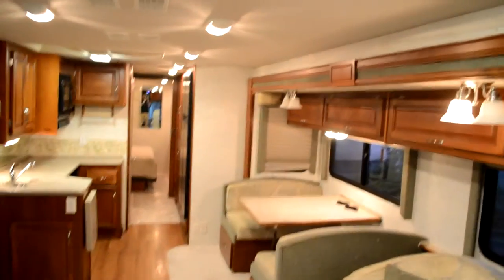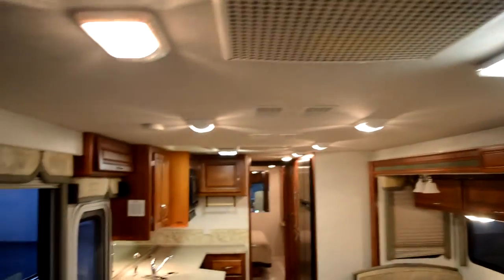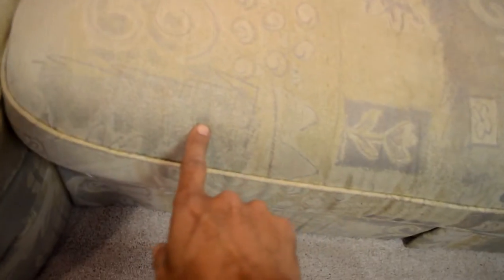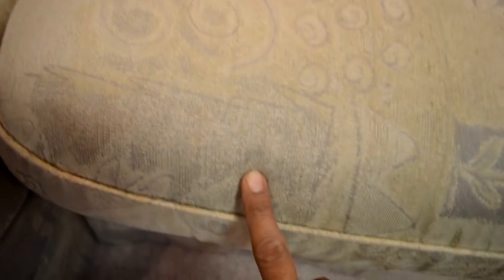I think the DVD player is stuck, so it's got a VCR. It's got surround sound with speakers everywhere — must be an aftermarket job. A couple of bulbs must be burned out, but overall most everything works. This is the sofa I'm talking about — it's got a little bit of wear, may be hard to see in the video. The new carpet helps a lot.